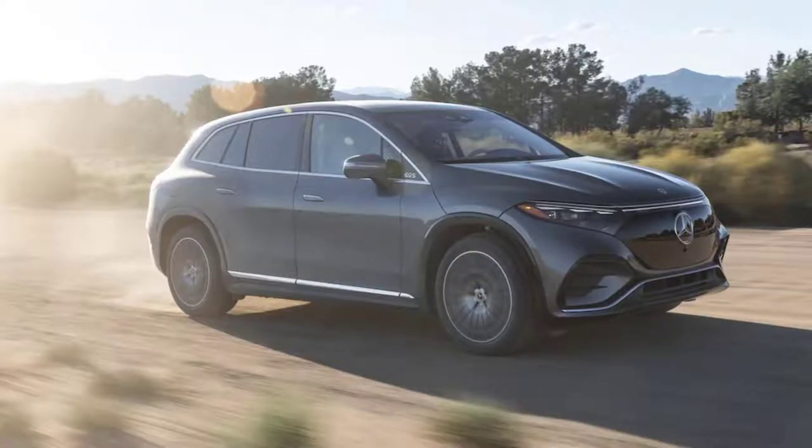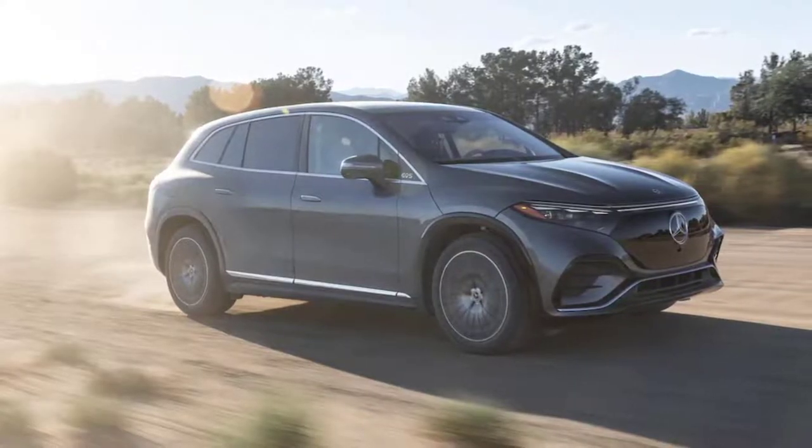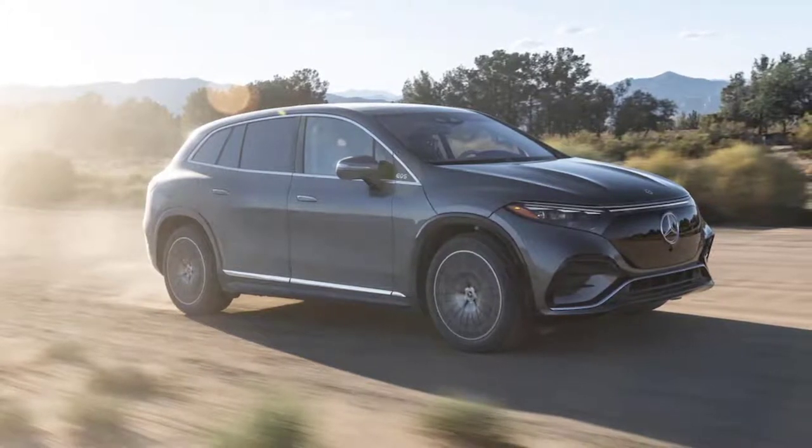With a big ol' battery, unique shape, and high-style interior, does this EV SUV measure up as a Benz?